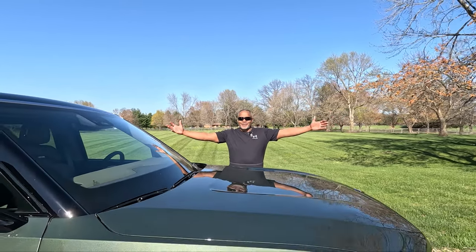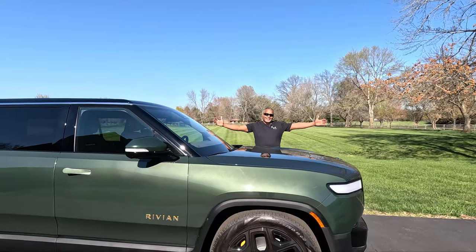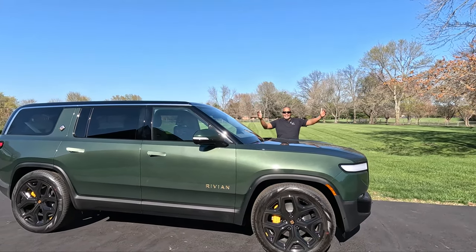Welcome back to my channel. This is a Rivian R1S. We finally got it.